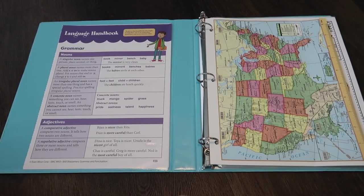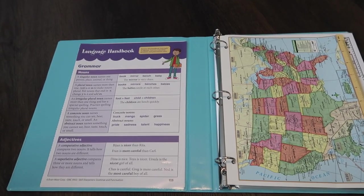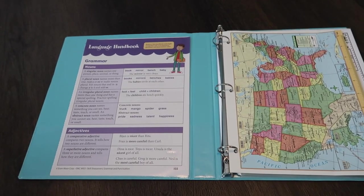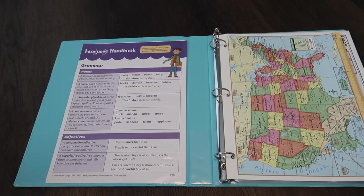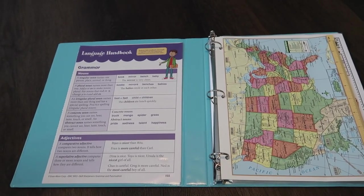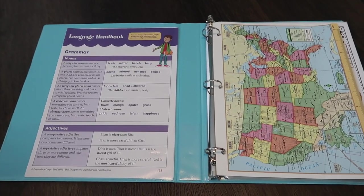Feel free to scour the internet and find all the free worksheets you can to really make this your own for you and your kid. I hope this gave you an idea of something you can try that may be a great help during the homeschool year. If you enjoyed this video, give it a thumbs up, check out my homeschooling playlist in the description box — every homeschool video I've made is in that playlist. I'll see you in the next one, bye!